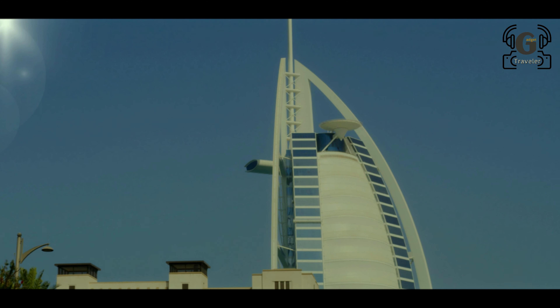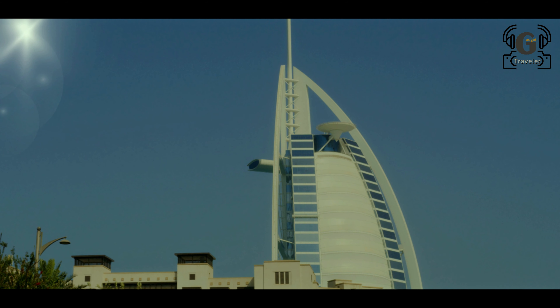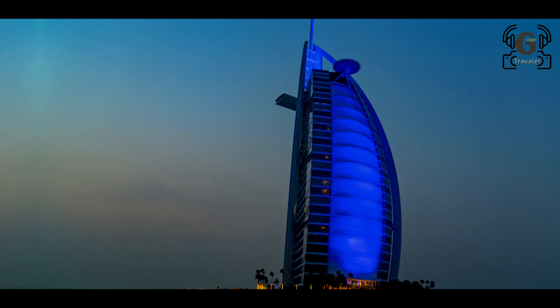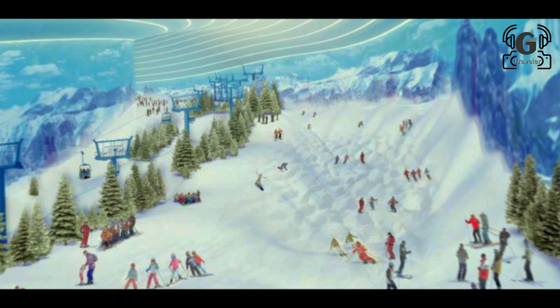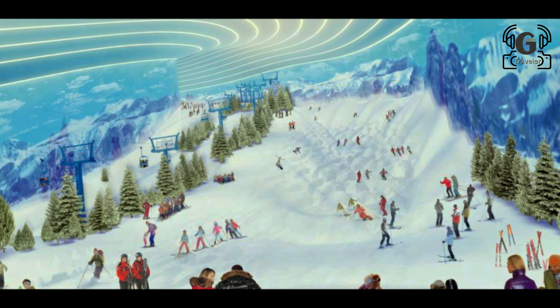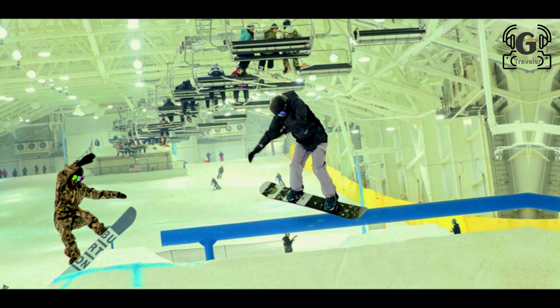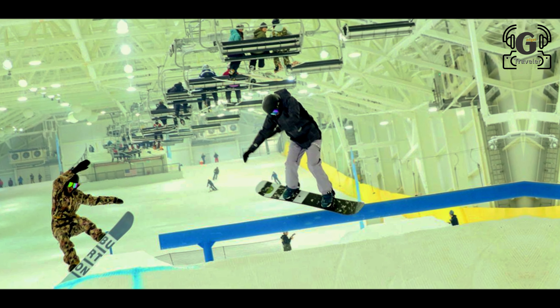Dubai Creek divides the city into two areas — Deira to the north and Bur Dubai to the south. The colorful Dubai Miracle Garden is a generous garden and one of the world's largest flower gardens.